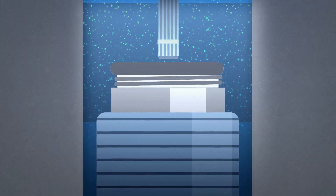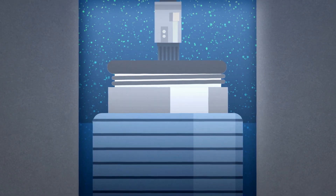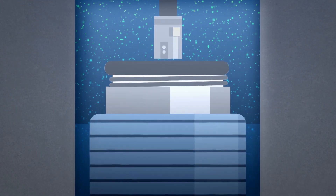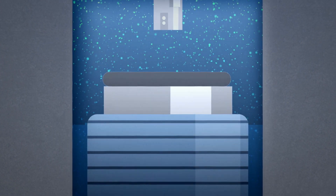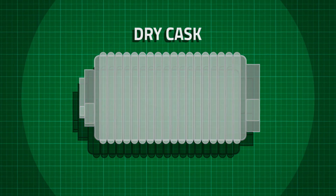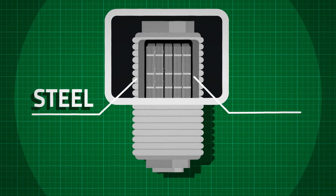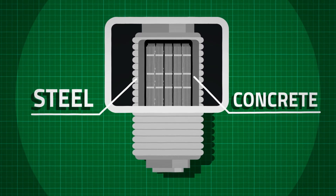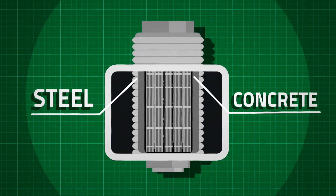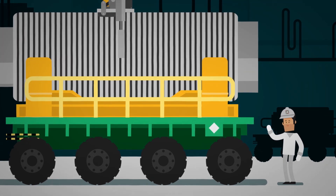When the fuel assemblies are cool enough, which can take more than 5 years, they can be transferred out of the pool and into the next stage of storage known as dry casks. Dry casks are steel cylinders that are completely closed and leak-proof. They are protected by an outer shell of thick steel and concrete for long-term storage. These casks can be stored on the plant site.